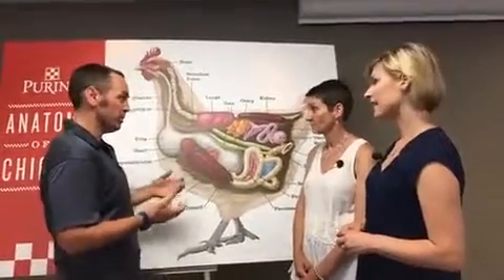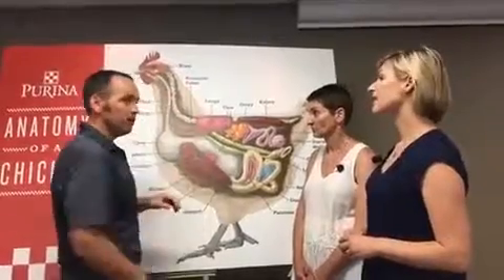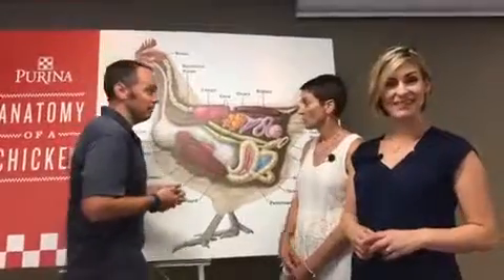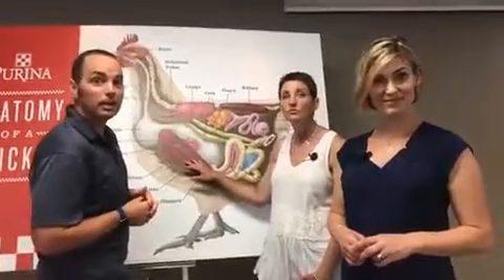And here's where all the magic happens. You get all your digestion and absorption. The nutrients get spread out throughout the animal and go to muscle, eggs, and everything else that the chicken needs to stay alive. Darlene wants to know where the shell is formed.